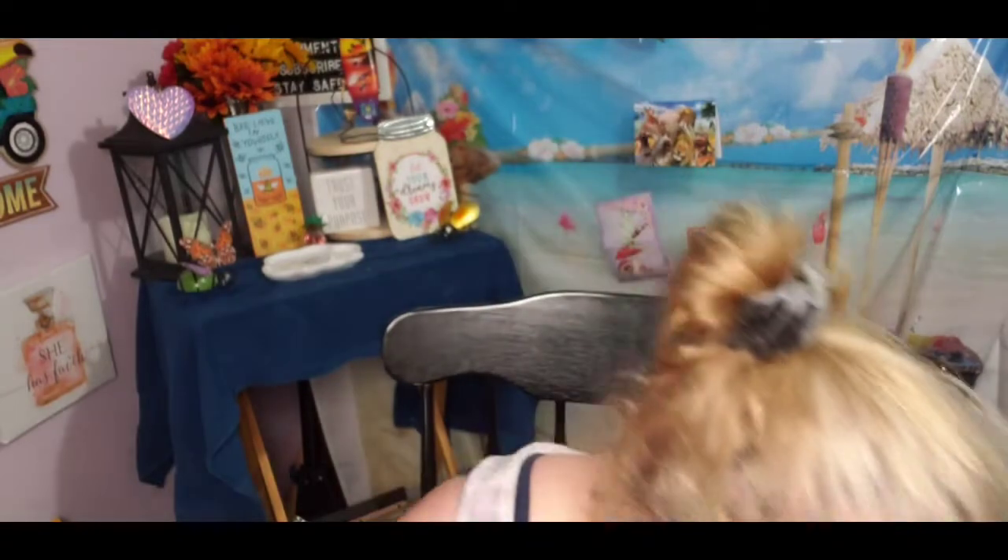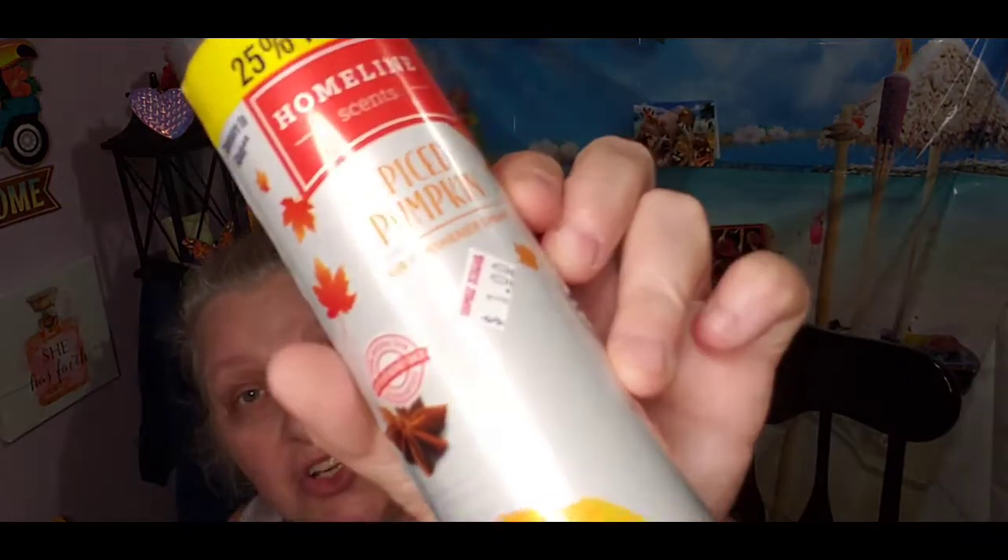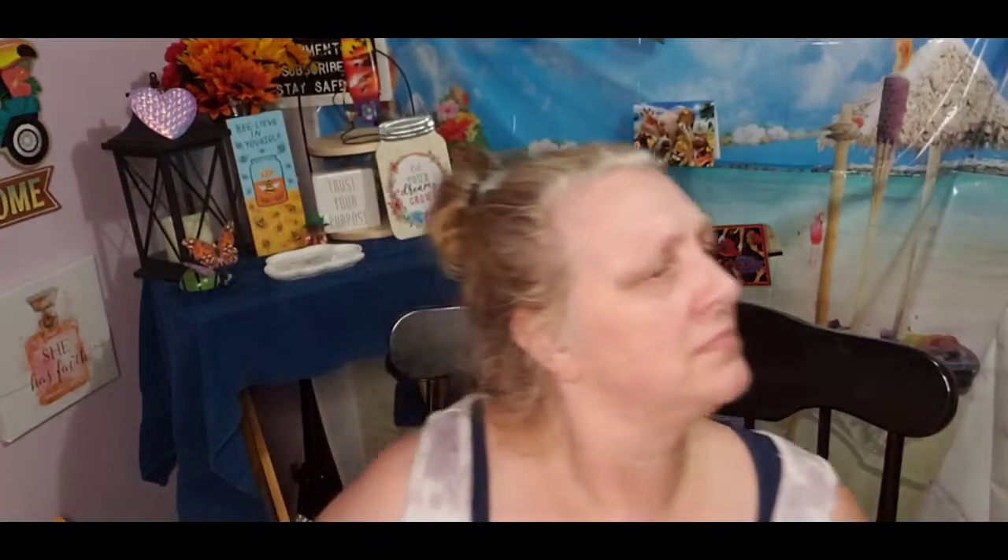Back at Family Dollar — I got this home line scent spiced pumpkin, it was only a dollar. I'm going to smell it — mmm, it smells good! I really like the smell of that.